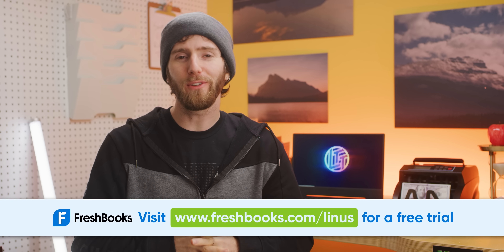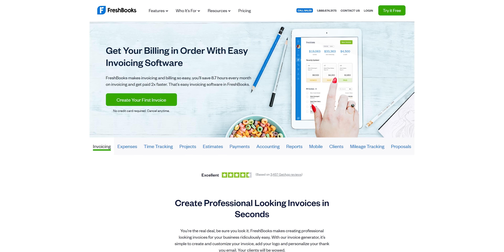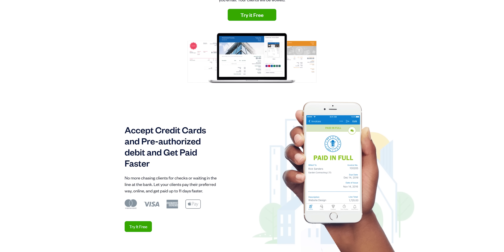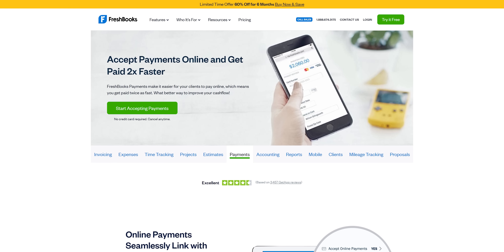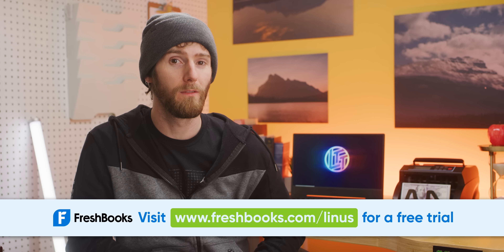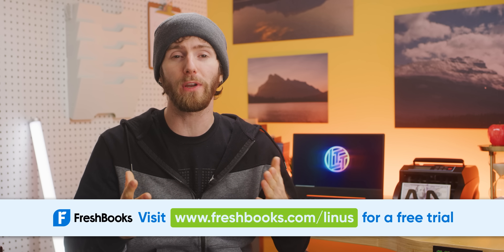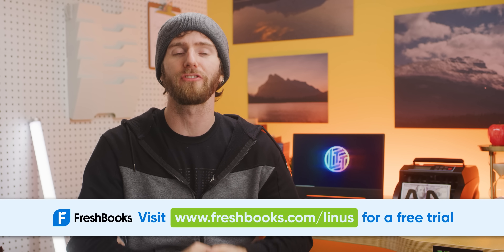FreshBooks is easy-to-use accounting software designed specifically with you in mind — the small business owner. FreshBooks has everything you need to manage your books: invoicing, expenses, time tracking, and more. It's designed to be easy to use with built-in automation, so you spend less time invoicing, expensing, and tracking projects, and more time doing projects and growing your business. Whether you're a tradesperson, creative agency, or a YouTuber, you can choose a plan that's right for you. They have award-winning Toronto-based customer support if you need it, and you can try it out free for 30 days today with no credit card required at freshbooks.com/Linus.